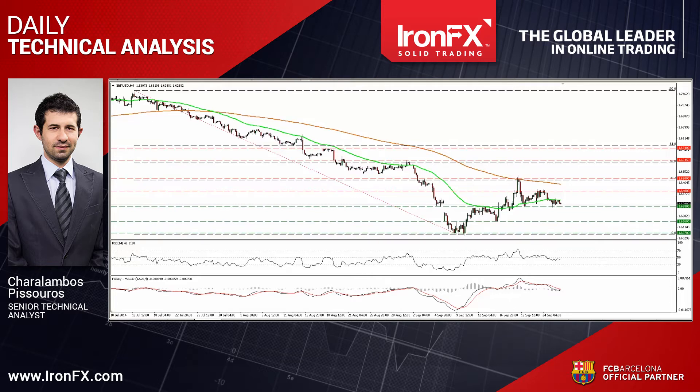Cable moved in a consolidative mode, remaining marginally above the support line of 162.80. A decisive dip below that barrier could confirm that the 9th until the 19th of September up move was just a 38.2% retracement of the decline from the 15th of July until the 9th of September, and could trigger extensions towards our next support line of 161.60.